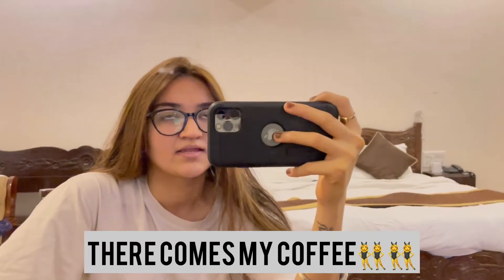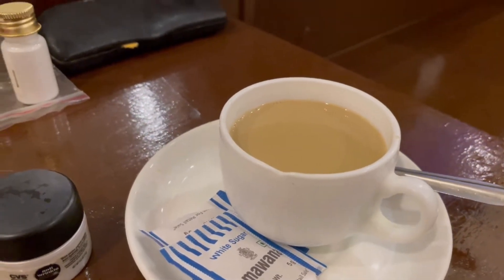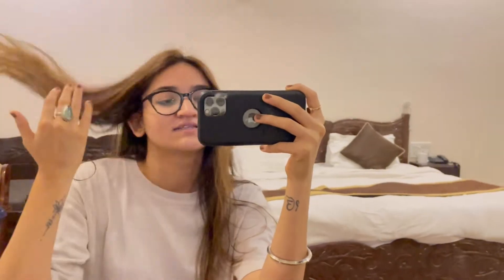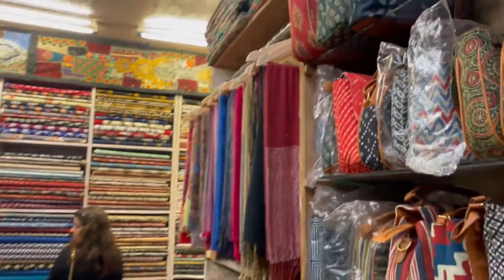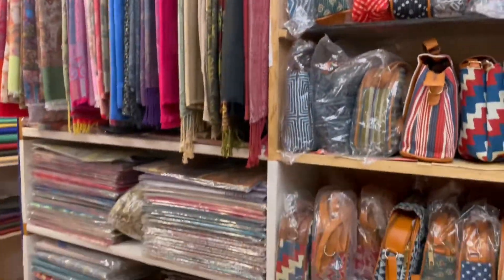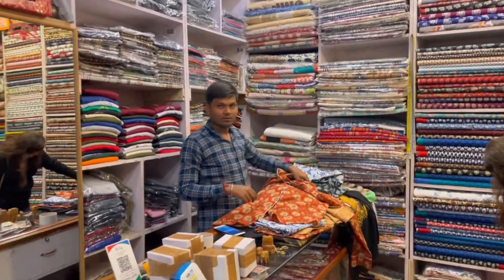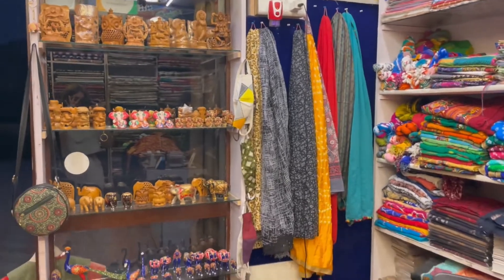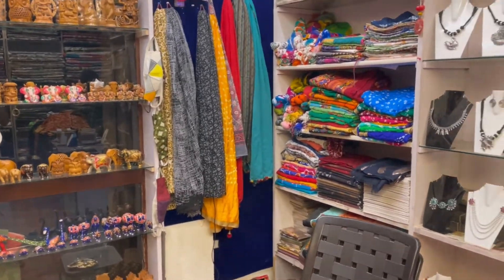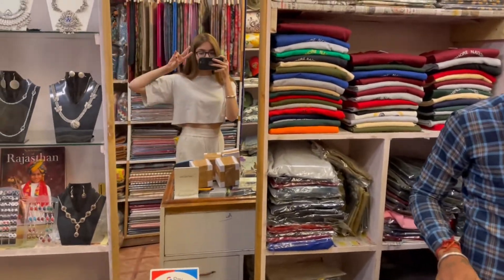Here is my coffee! We also went to the shop present in our hotel premises. This shop has things that are handmade by the artisans of that place itself. You should definitely visit it — it is in the premises of the National Rambu Resort.